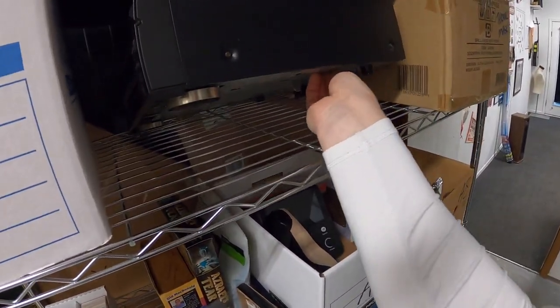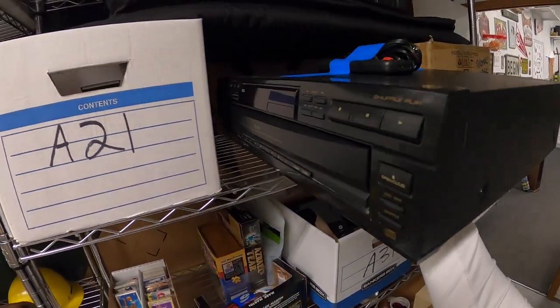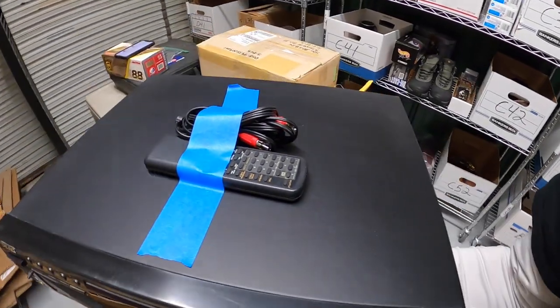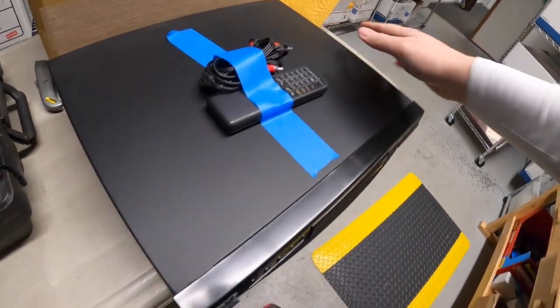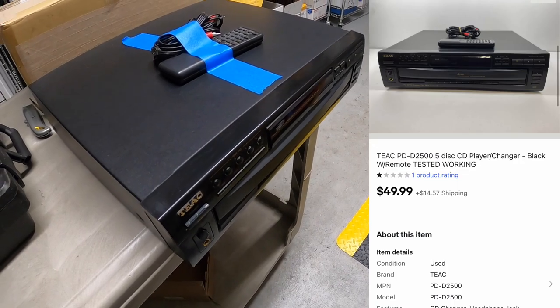Last thing we're shipping out today is this Teak 5-disc changer with the remote. I got this two or three weeks ago as part of that bulk buy stuff I got up in Wapakoneta. It worked great, was clean, had the remote and everything. It sold for $49.99 plus shipping.